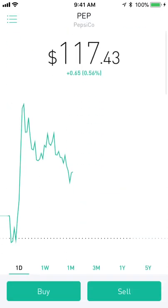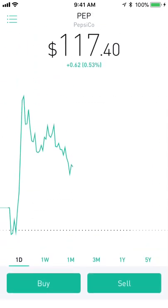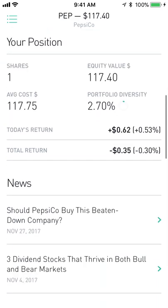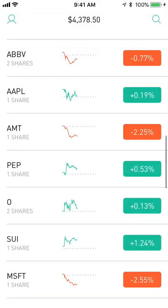Next up is Pepsi — I'm down about 32-35 cents on this position. I've held this for a few months, I pretty much bought in at the peak and it's just now getting back to where it was after a big dip. But I've been getting dividends the whole time so I've got no problem with that — I've received $2.40 in dividends.